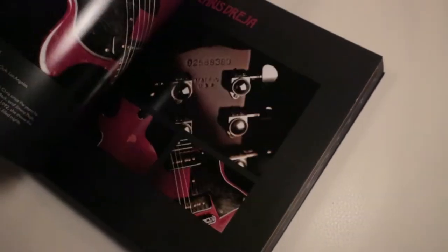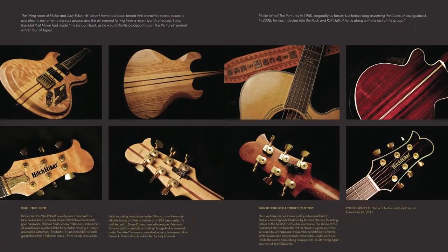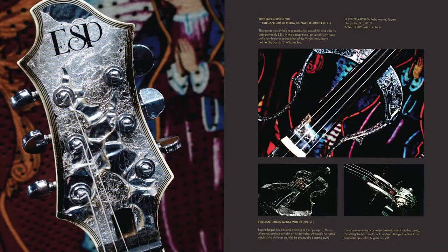Hal Leonard is well known for publishing the best guitar subject titles in the world, and this is arguably the most beautiful, well-designed collection of guitar photography put into a single volume ever.